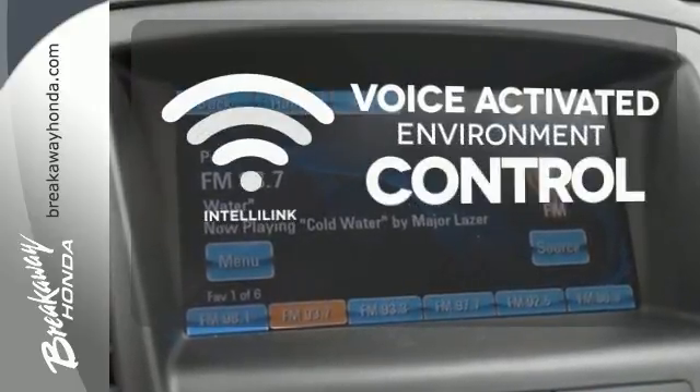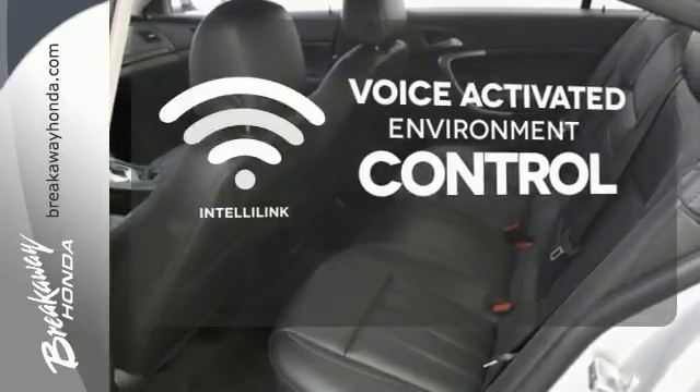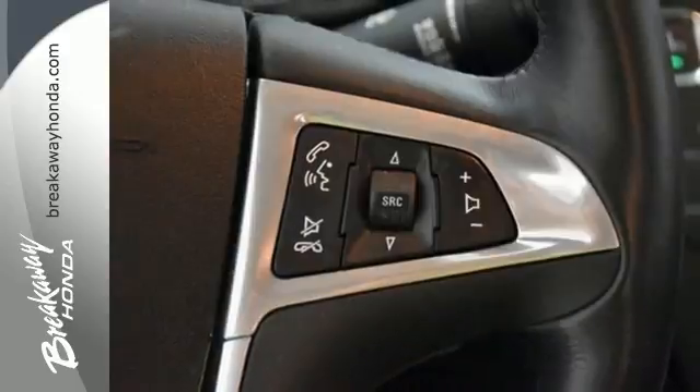The heated steering wheel gives you another layer of comfort on those cold days. The IntelliLink system allows you to control your music, hands-free calling and so much more, with just the sound of your voice. Select the perfect temperature with the climate control. You can have it all.